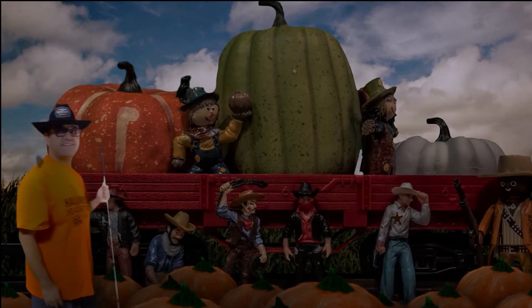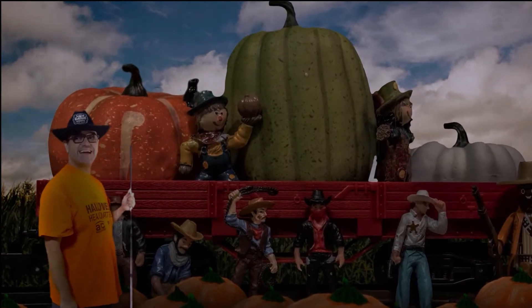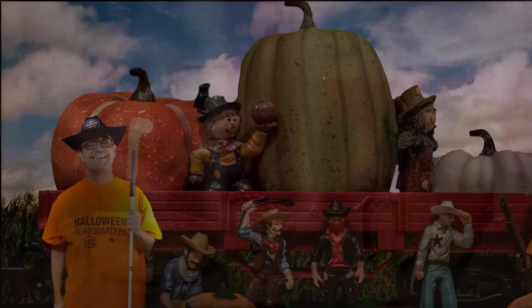Behind me is a flat car loaded with three giant sized pumpkins and they are pretty heavy. Each of them weighs about a thousand pounds or more.